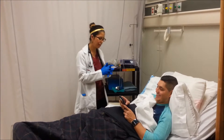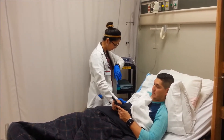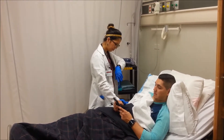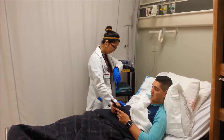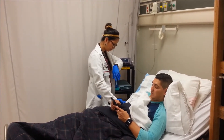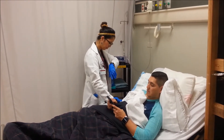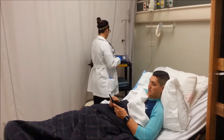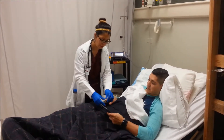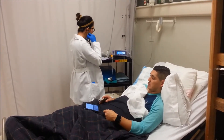I'm just going to get your vitals. All right, and you're fine. Now I'm just going to check your oxygen — I'm going to put this on your finger. There we go, that's going to take just a second.